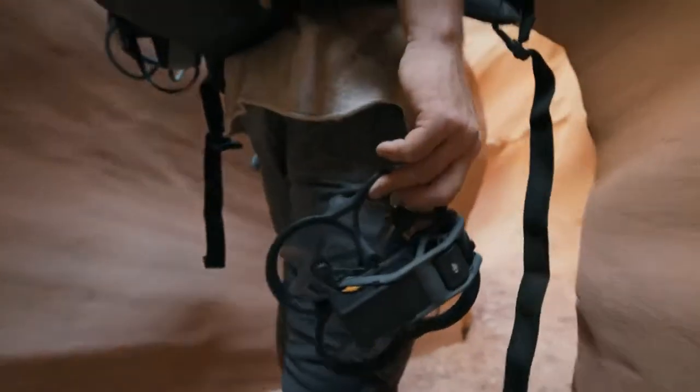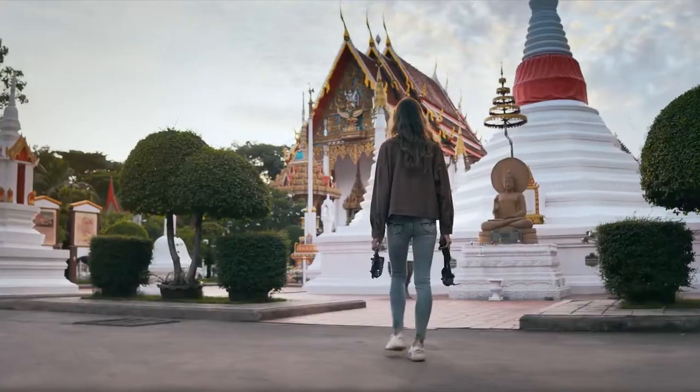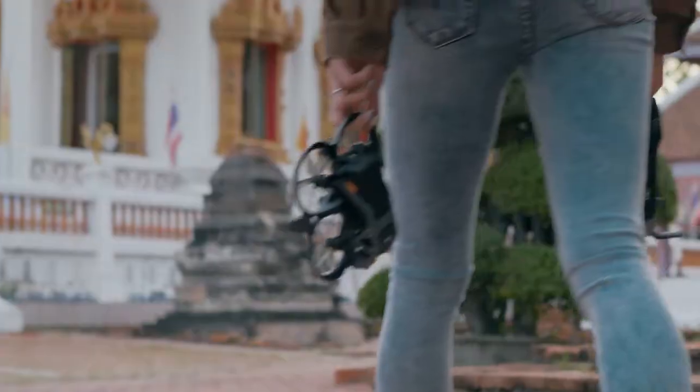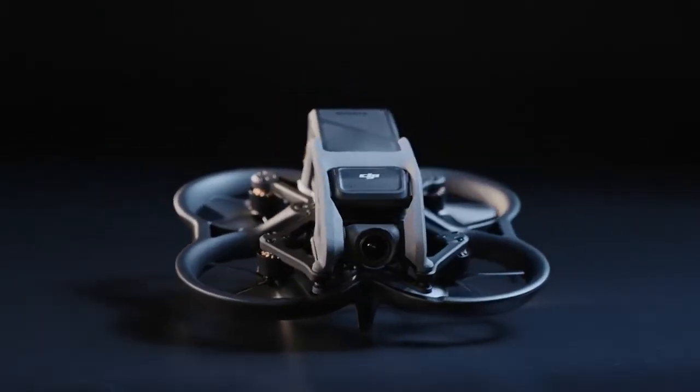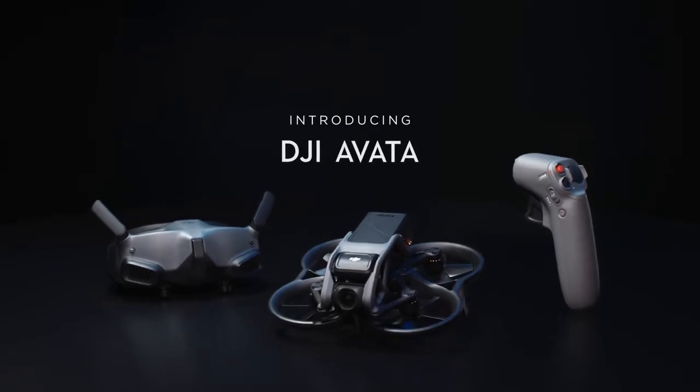The dream of flying lives deep within us. Experiencing it is now possible for all. Awaken the dream and discover your new passion. Introducing DJI Avada.